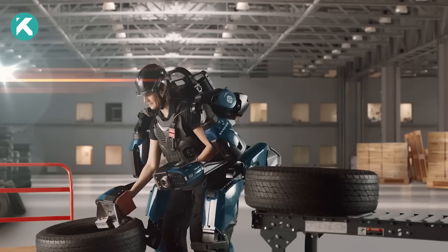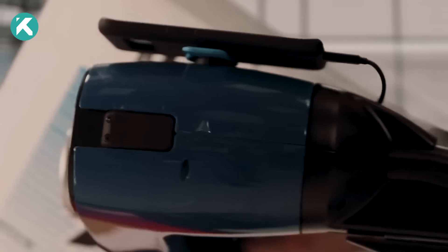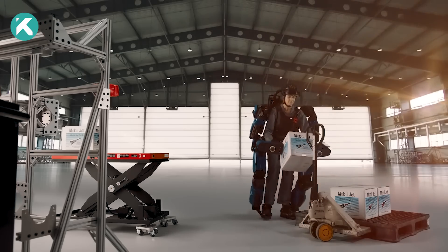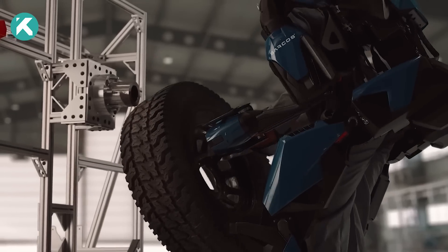Born from the necessity to amplify human productivity safely, the Guardian XO harmoniously blends human-machine synergy. By enabling operators to deftly handle up to 200 pounds without exhaustion, it's reshaping work paradigms.